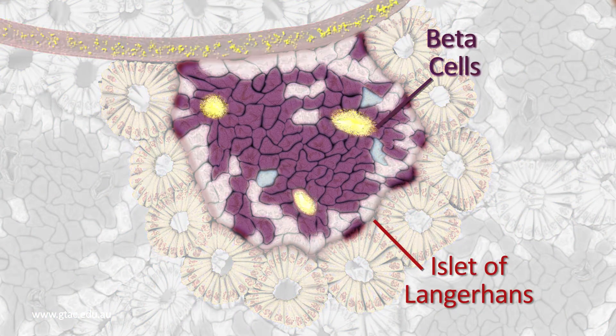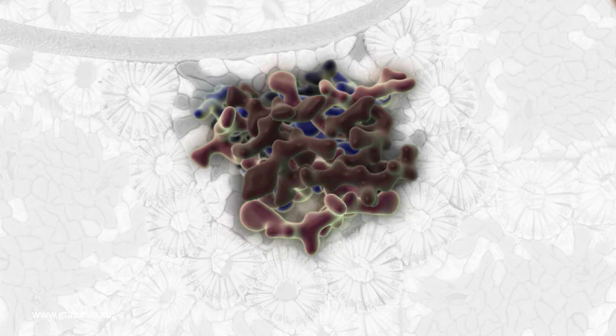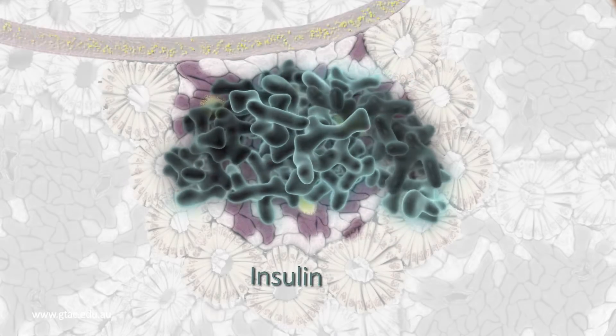Beta cells recognise that blood glucose concentration has increased and respond by producing a peptide hormone called insulin. Insulin is hydrophilic.